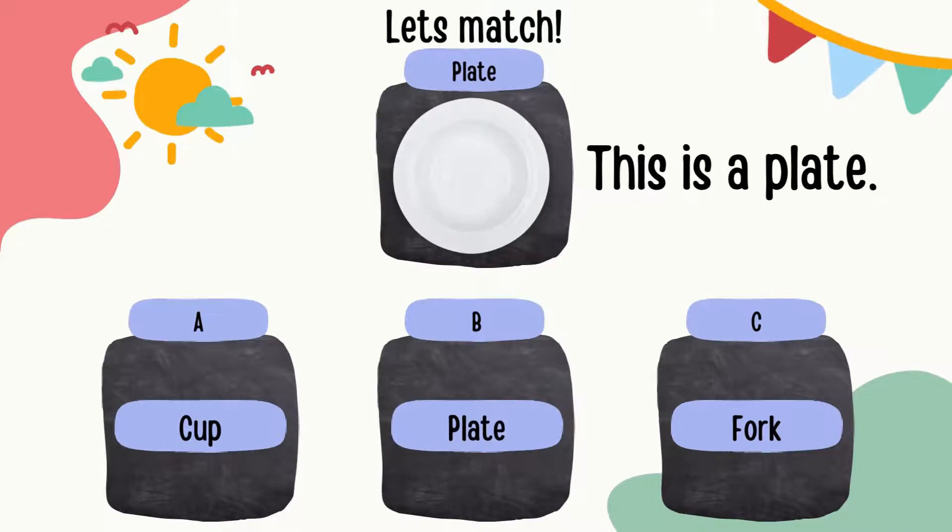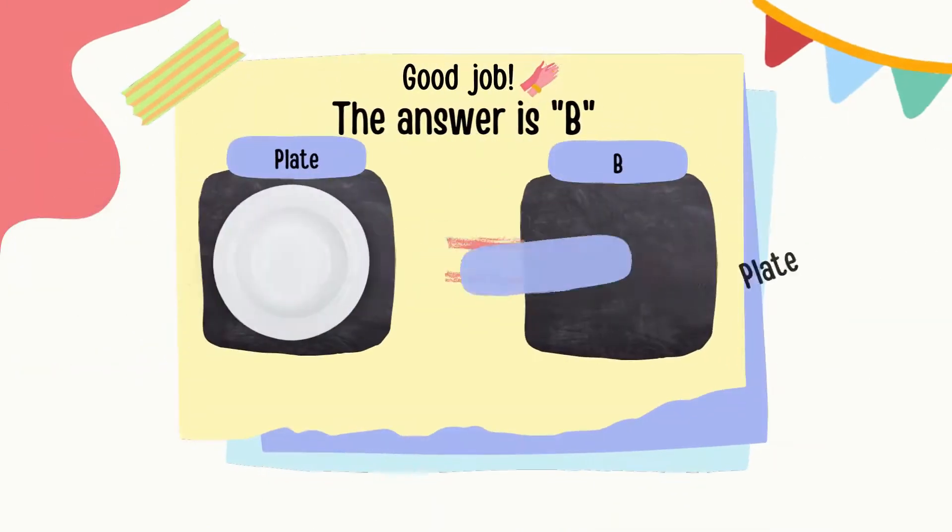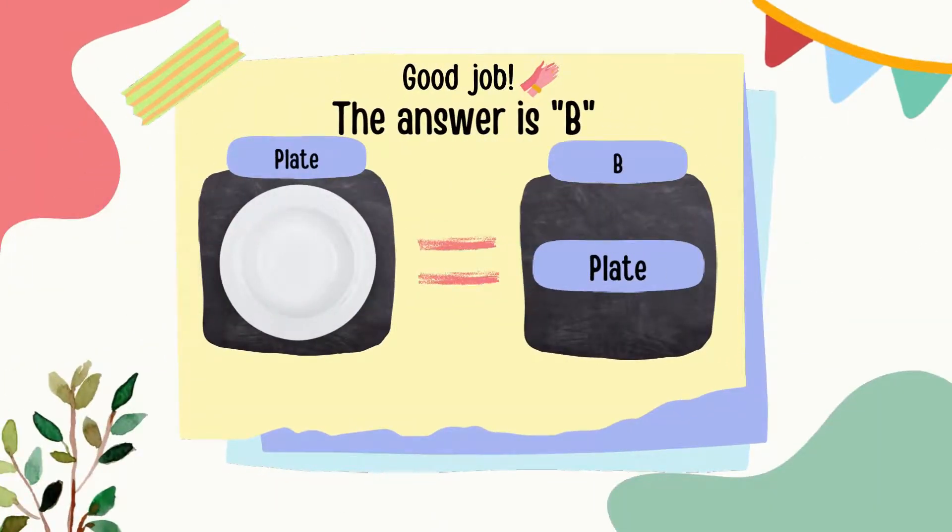This is a plate. The spelling of a plate is P, L, A, T, E — plate. Can you guess which one is the correct label? You are correct! The answer is B.